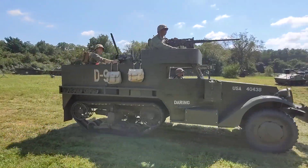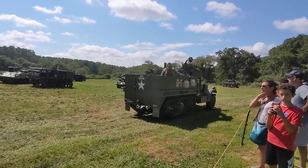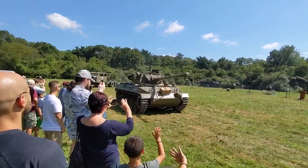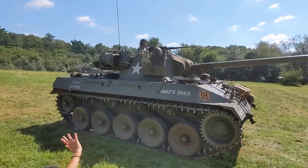Here goes our half-track again. By the way, when we get some of these vehicles out of line, that half-track will be giving rides. If you look down and walk to your left, you can see a green tent down there — you can buy a half-track ride in there.